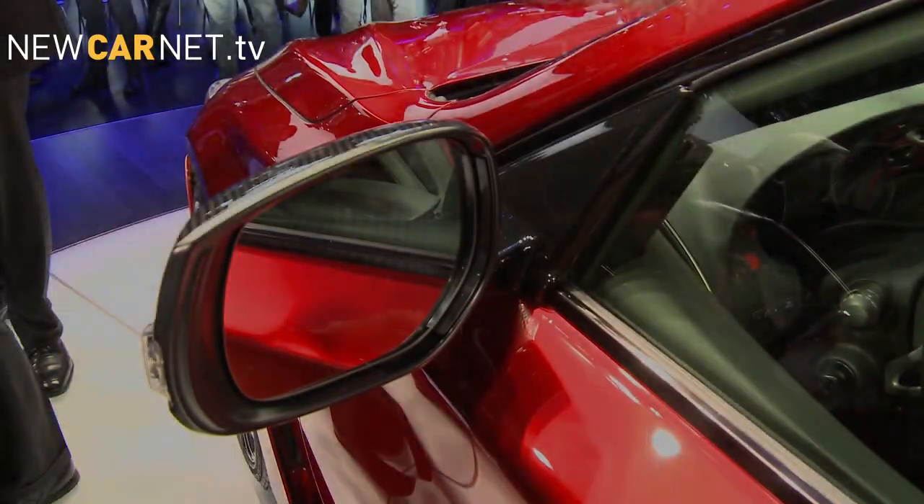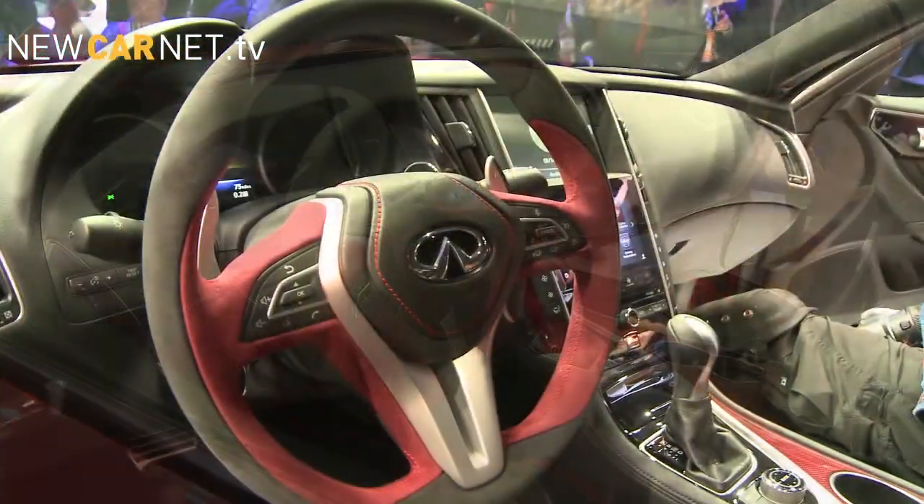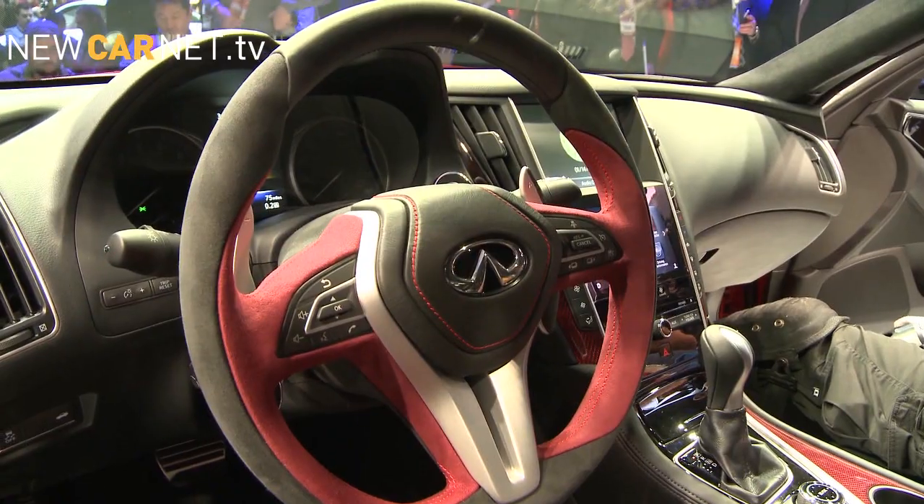Inside, the carbon fiber detailing is red-infused, while the obligatory sport steering wheel features F1-style paddle shifters.